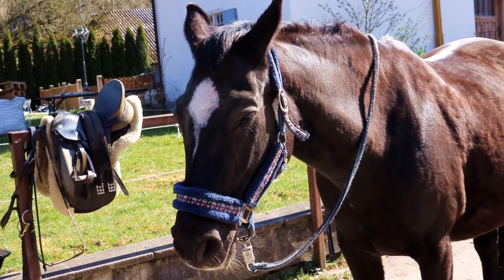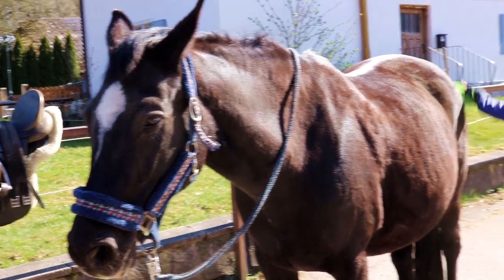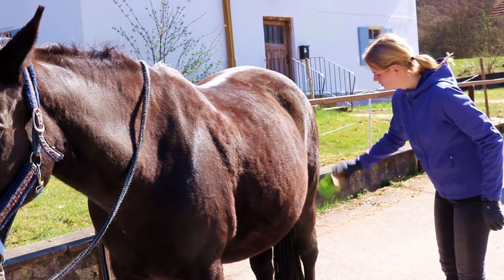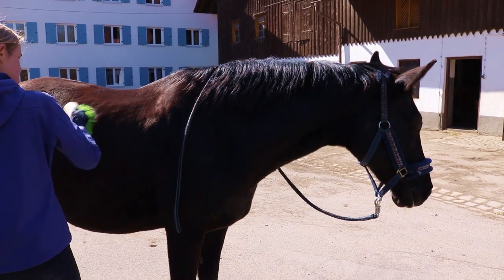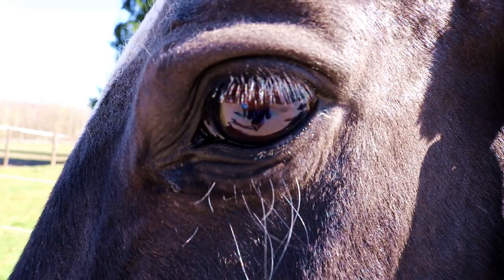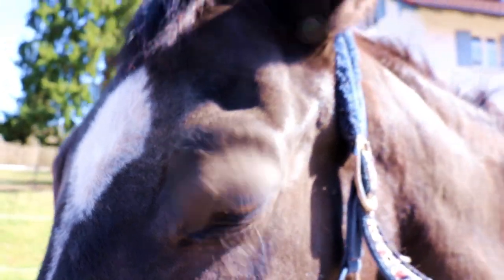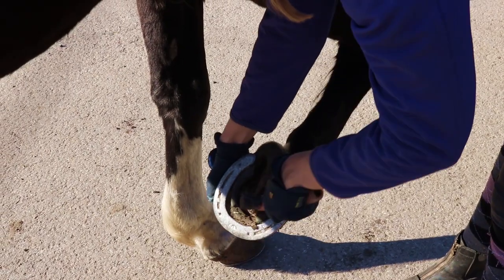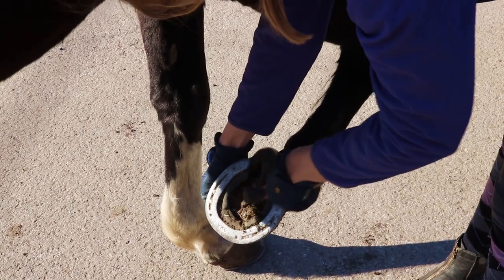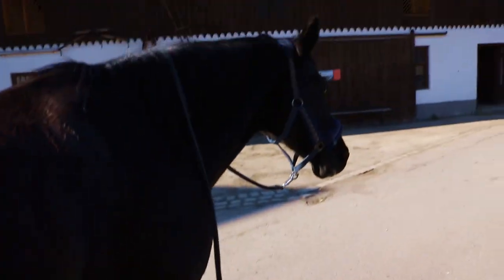The other day I went to visit our horse. Her name is Kalida. We got her when I was 8 years old, and she was too, so we are the same age — at least kind of. For her, being 21 means being a grandma, and well, for me obviously not.